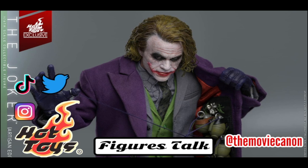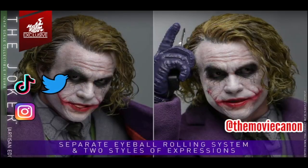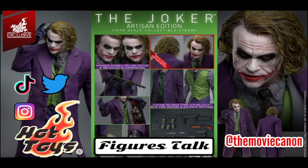This may also be a 15th anniversary release since The Dark Knight came out in July 2008, 15 years ago. This is an exclusive, and the rooted hair version is limited — I think they're only releasing 4,000 figures worldwide, so it may be hard to get. The sculpted hair version should have larger quantities and be more doable. The figure also features a separate eyeball rolling system like many recent Hot Toys figures.